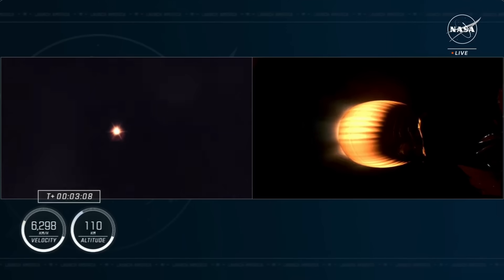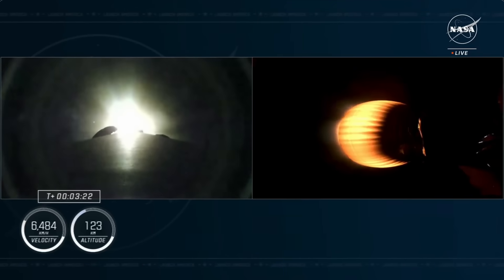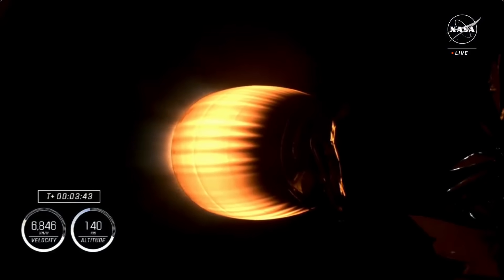That second stage is being illuminated on the right-hand side of your screen by our single Merlin vacuum engine onboard stage two. The next milestone we're tracking is the stage one boost back burn on the left-hand side of your screen. We are expecting completion of that burn in just about ten seconds. Crew 8 is now traveling at over 4,000 miles per hour. We're continuing to get good callouts, everything going really smoothly today.